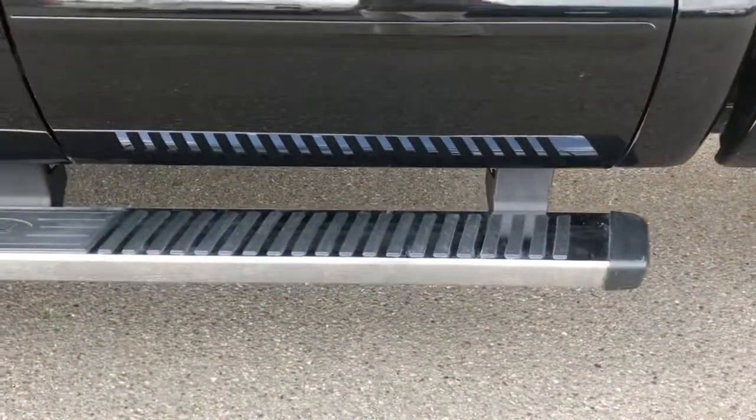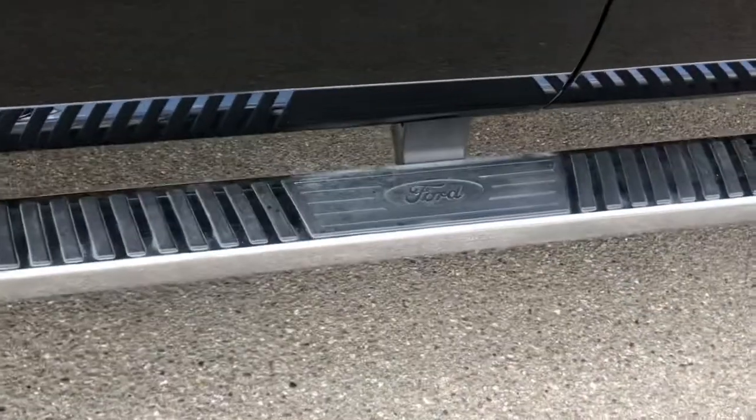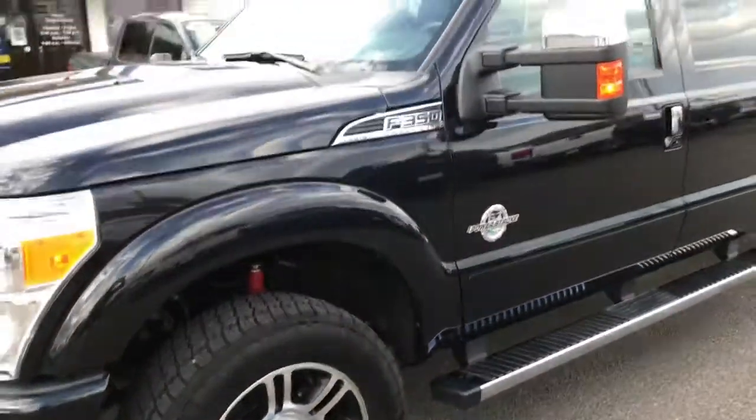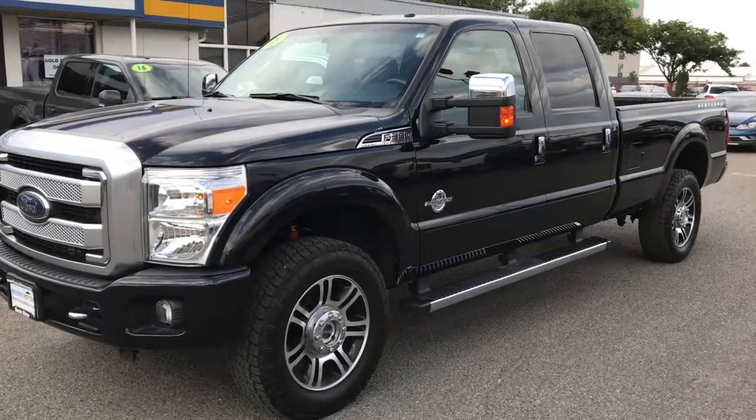Power rear window. Nice. Side steps — factory board side steps — and saw the front tires as well. Anyway, that's about it. Feel free to call me with any questions, man.